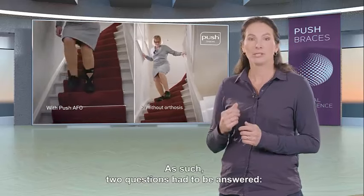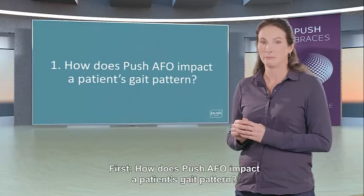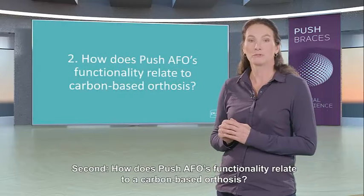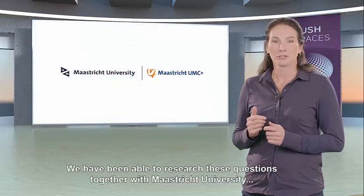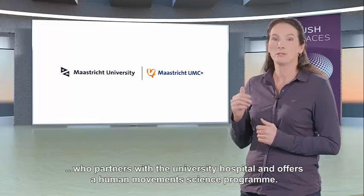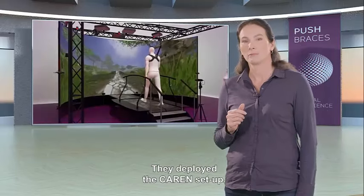As such, two questions had to be answered. First, how does Push AFO impact a patient's gait pattern? Second, how does Push AFO's functionality relate to a carbon-based orthosis? We have been able to research these questions together with Maastricht University, who partners with the University Hospital and offers a human movement science program.